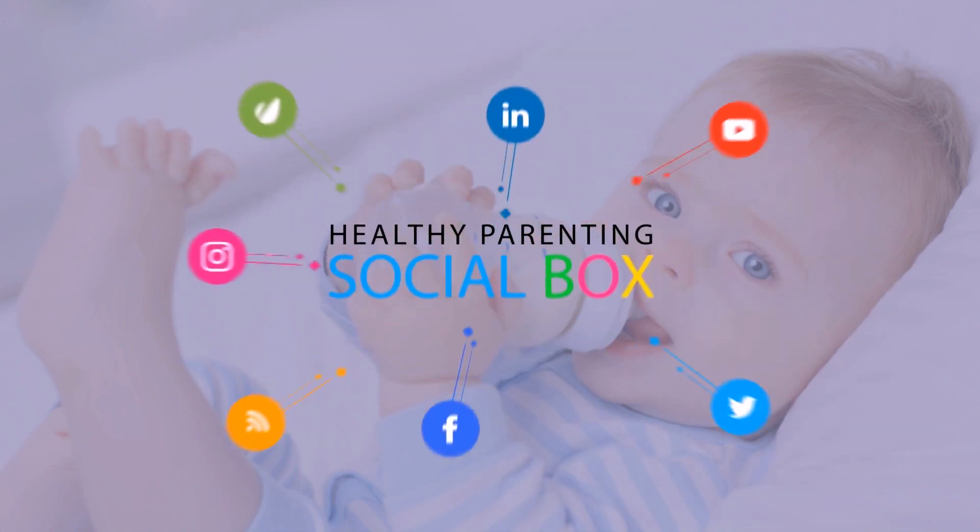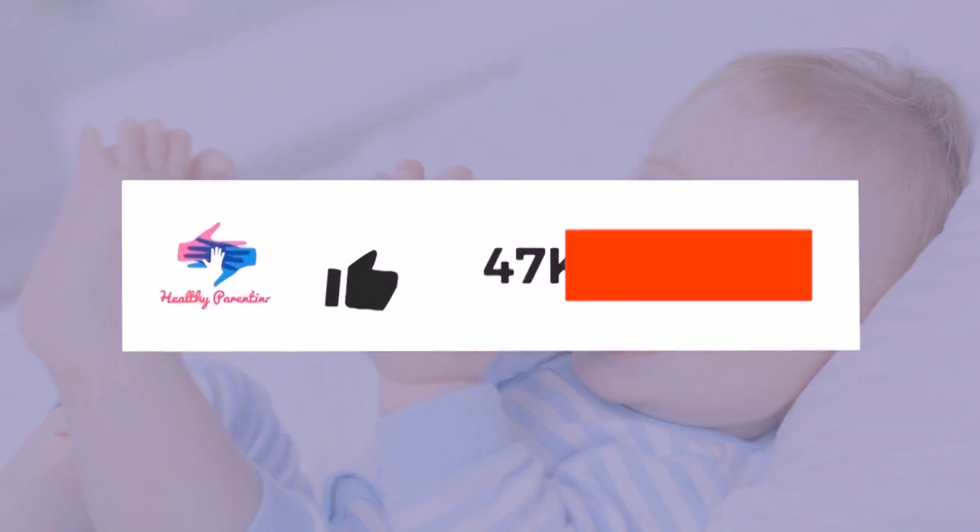Subscribe and hit the bell icon so you don't miss updates about healthy parenting.